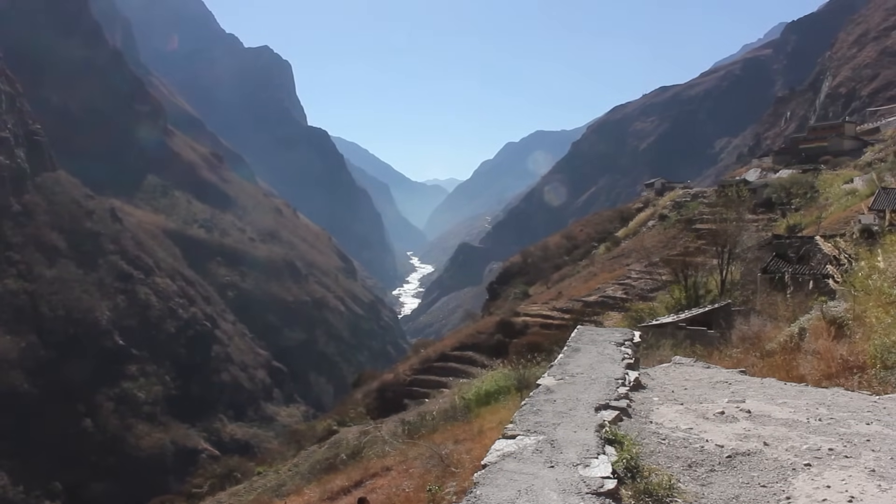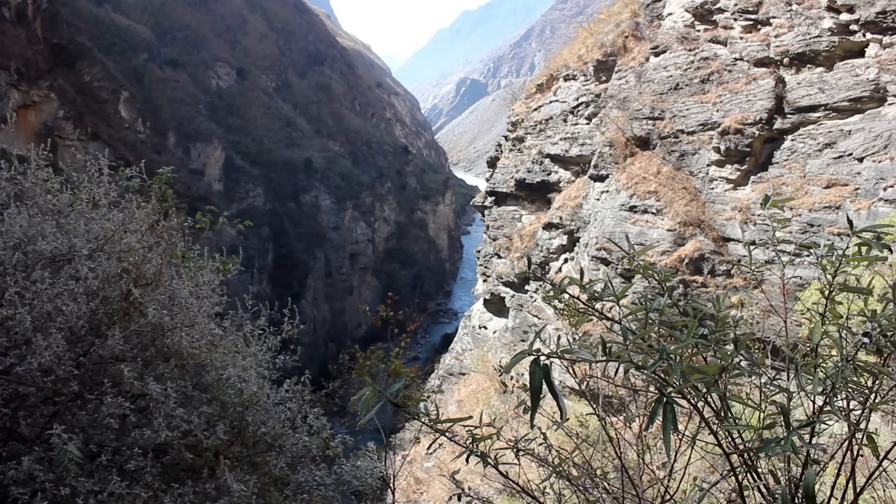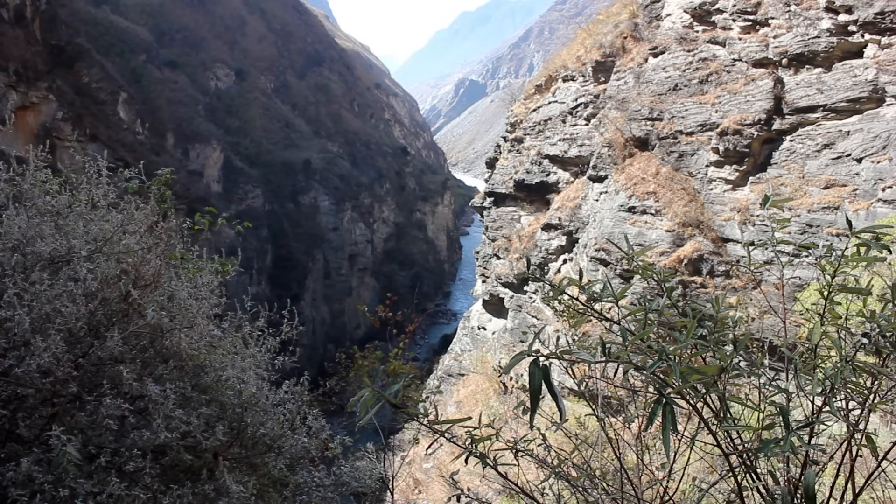Tiger Leaping Gorge, for example, is one of the world's deepest, having been carved out by the Jinsha River.